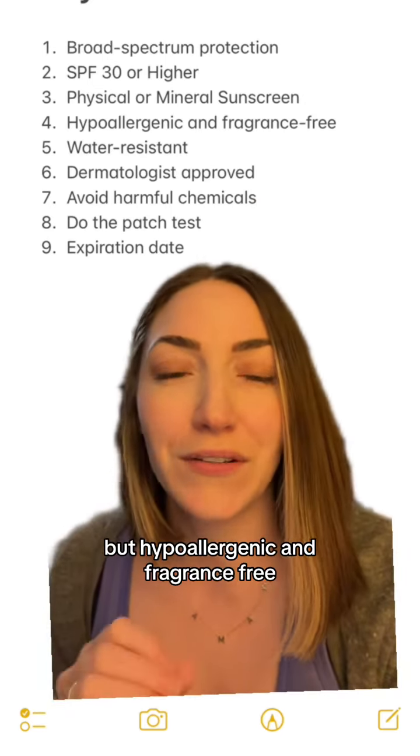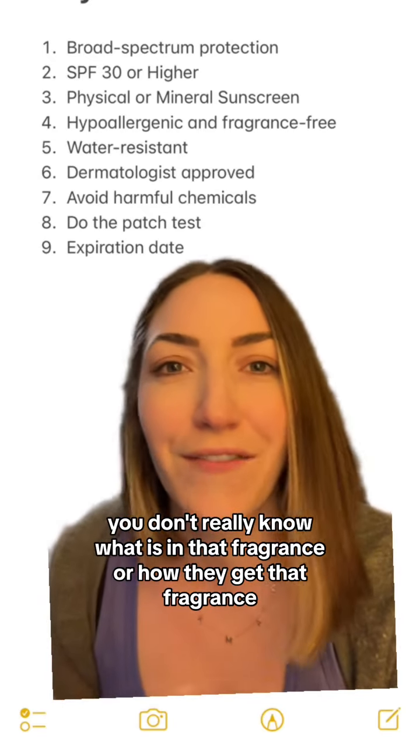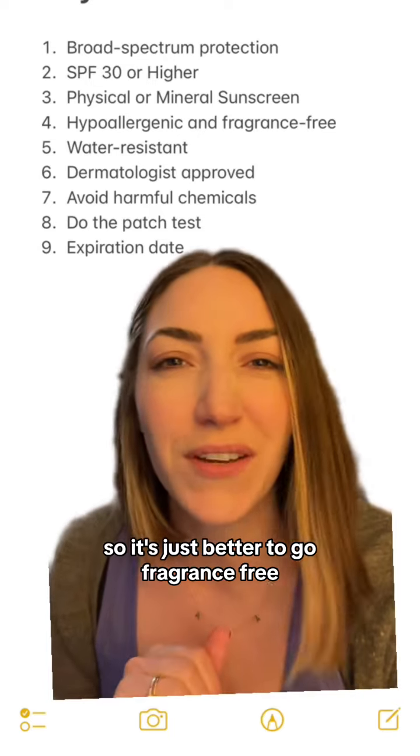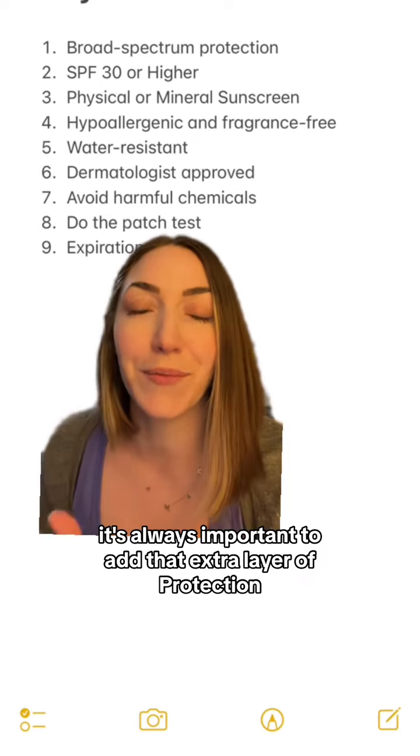Number four should go with anything that you put on your baby's skin, but hypoallergenic and fragrance-free. This is going to minimize the risk for skin irritation and allergic reactions. Plus, a lot of times the word fragrance — you don't really know what is in that fragrance or how they get that fragrance. So it's just better to go fragrance-free.